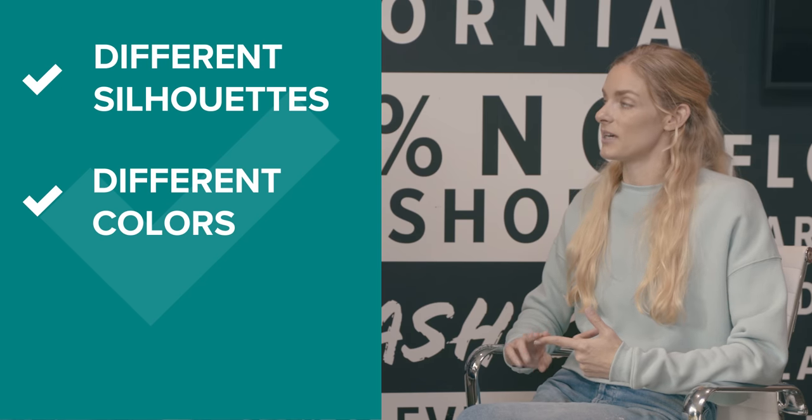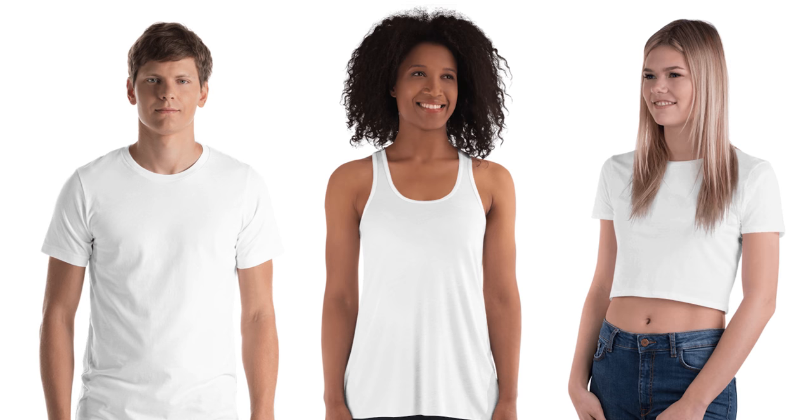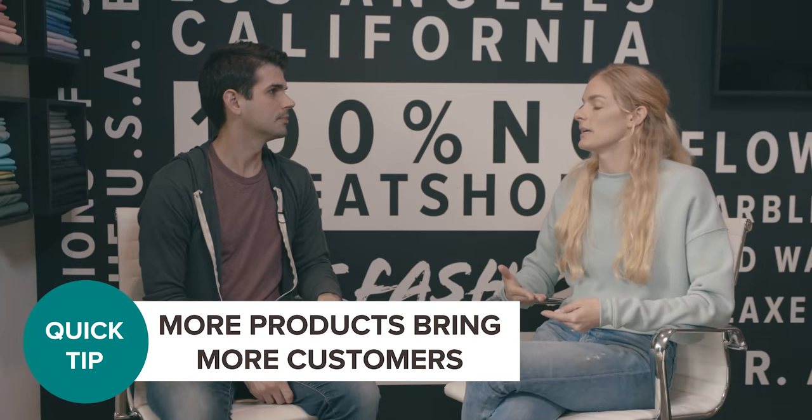There are some tips for getting customers to buy in multiples — it really has to do with the diversity of your style selection. Tips for that are: choose different silhouettes, choose different colors, and choose different fabrics. You might have a jersey tee, a flowy tank top, and a crop fleece. Because you have all three items, you're more likely to find a customer who is interested in your branding or message that will buy more than one thing. That's always the goal with merchandising.